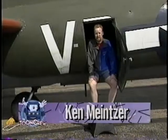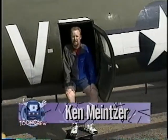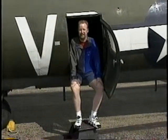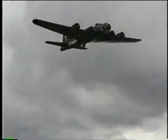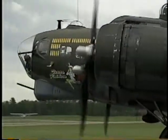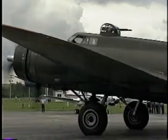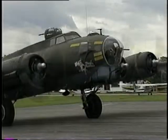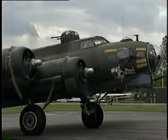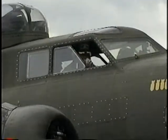World War II ended more than 50 years ago, but great airplanes like this B-17 are being kept in the skies by the Confederate Air Force. The airplane was designed in 1935 — they didn't think it would fly, they thought it was too big. It was the biggest airplane in the world when it first came out. This B-17G is a flying monument to the struggles that Allied forces faced in defeating Germany in World War II.